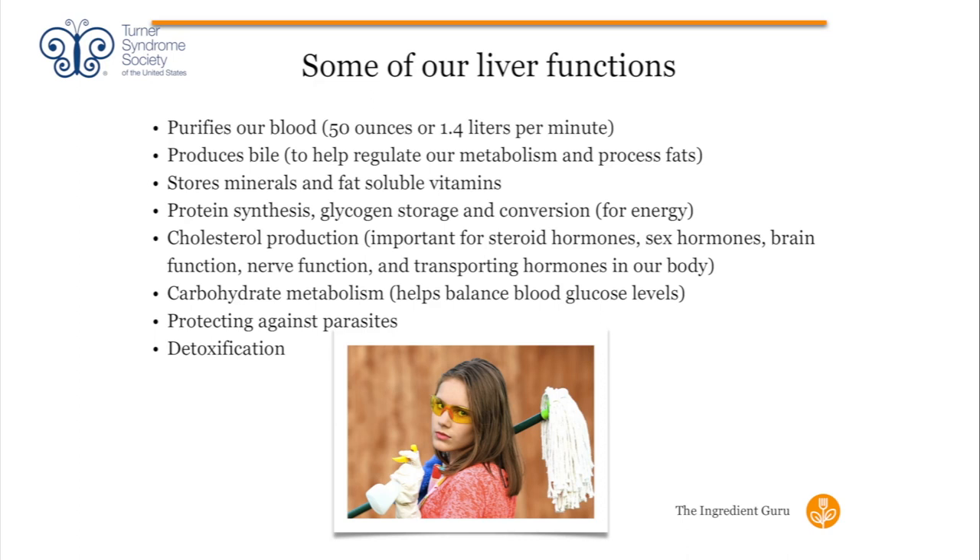Our gallbladder is what uses the bile. When we don't have a gallbladder — and I'm in that club, unfortunately — we wind up having more problems with how the body utilizes and processes bile, which is important for fat metabolism. That impacts our liver because it's producing what it needs to, but it's not being utilized the way it needs to be in the body.